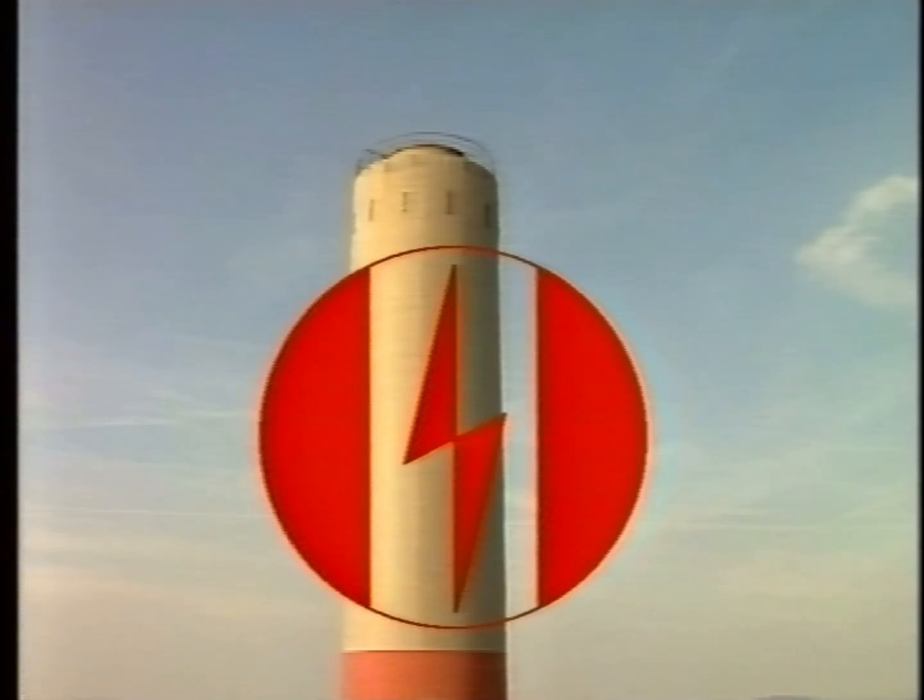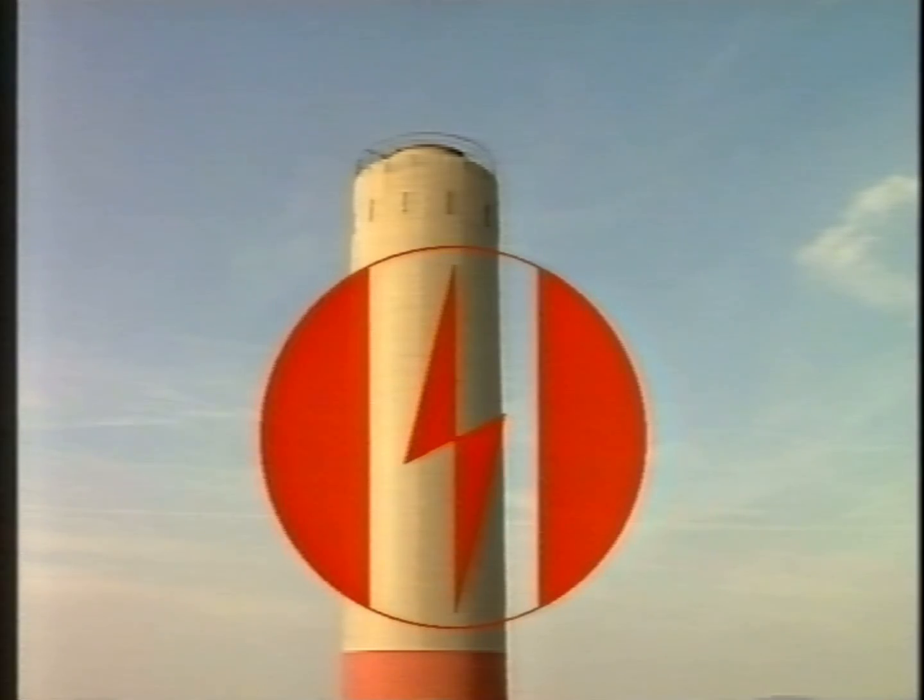Clean stacks — thanks to electrostatic precipitators from ELEX.